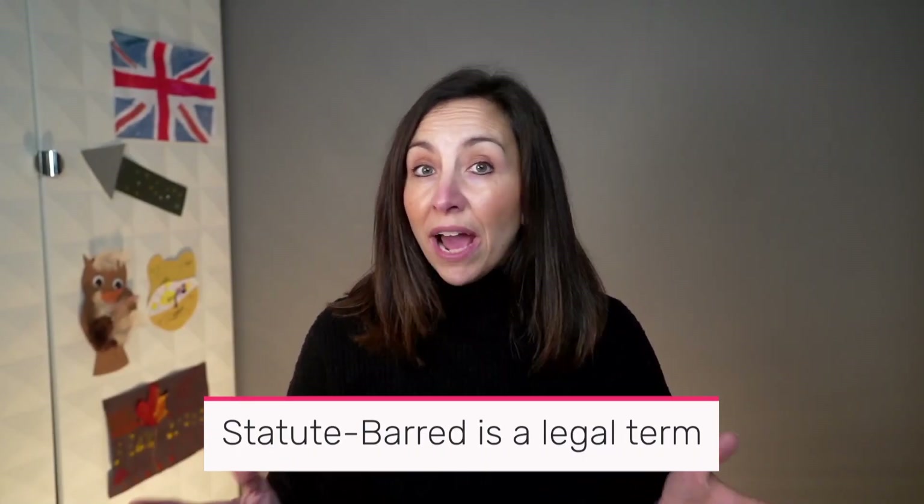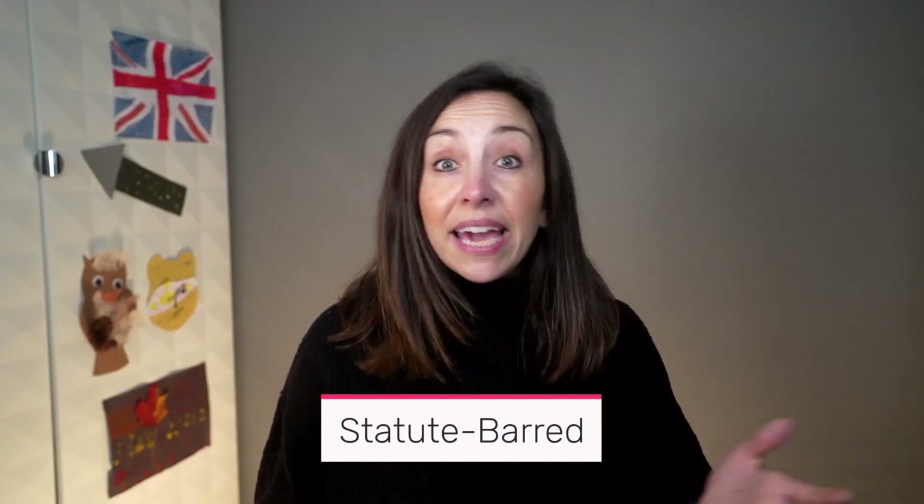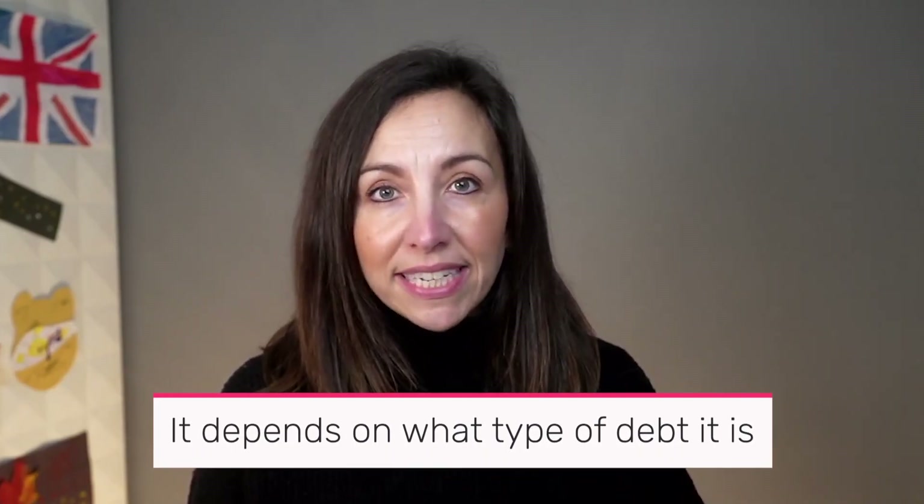Statute of limitations is a legal term that means a lender has run out of time to use certain types of action, like the court, to make you pay the debt. You might have heard of the phrase 'statute barred.' It came from the Limitation Act in 1980, and usually the statute barred term is six years, but it depends on what type of debt it is.